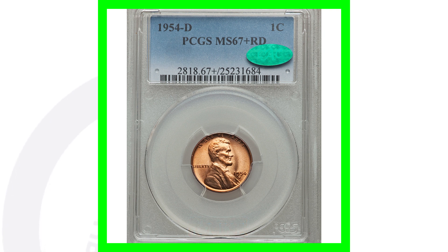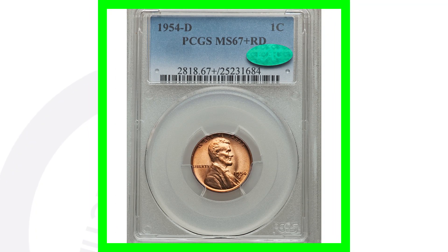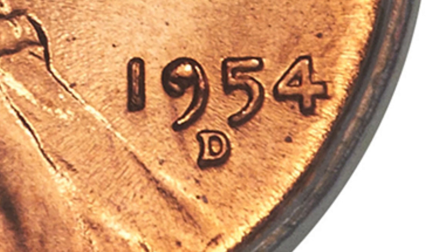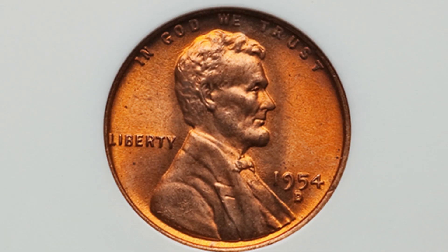The grading scale goes up to 70, and this coin is at Mint State 67 Plus. We have coin grading videos on the channel as well. This penny sold for over $7,600. It looks like there's a small die chip in the nine of the date, which is pretty cool. But all the value here is in the grade itself — MS67 Plus Red. If there aren't many coins at this grade, that low population is what increases the value significantly.